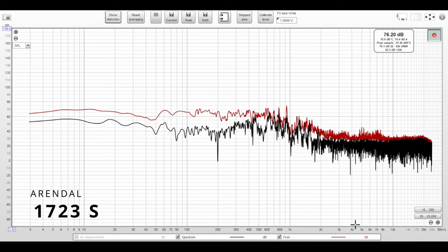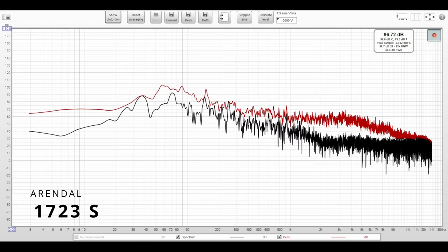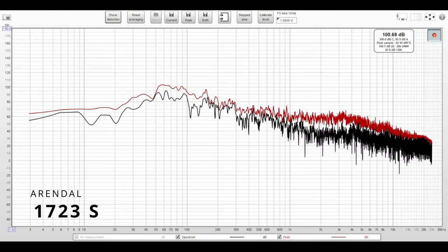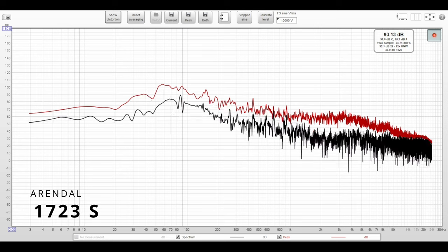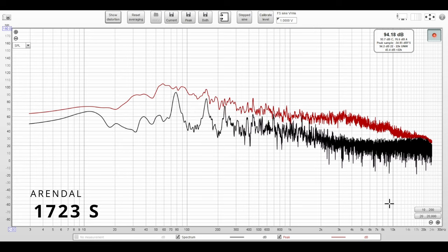And now the 1723S in the home theater. And now the JTR 215 RT in the home theater room.